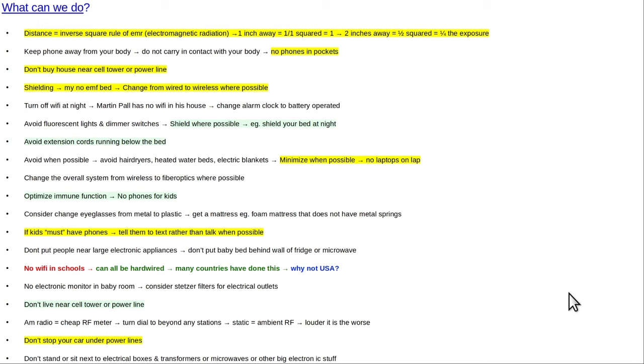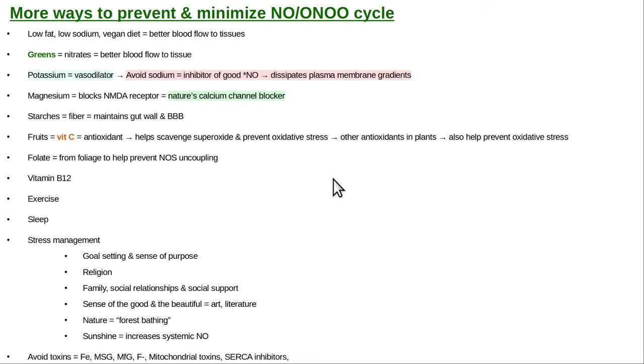Things you can do to protect yourself: try not to live near a power line or have a cell tower next to your house. Shield your bed and other things when you can. Switch from Wi-Fi to hardwired. Turn your Wi-Fi off at night. Have a mattress with no metal springs. Change your eyeglass frames from metal to plastic. Try not to give your kids a cell phone — or as late as possible. Wi-Fi in schools is a bad idea; it should all be hardwired. All this Wi-Fi can be replaced by hardwired connections and fiber optics at scale. So I hope that was helpful. That was a quick overview of intracellular calcium signaling and its relationship to EMF.